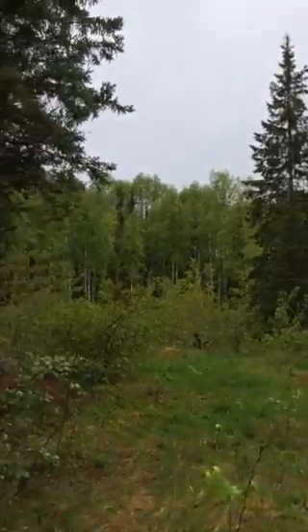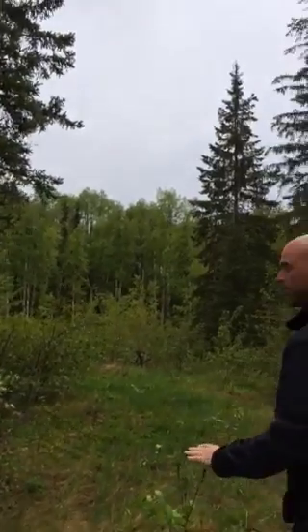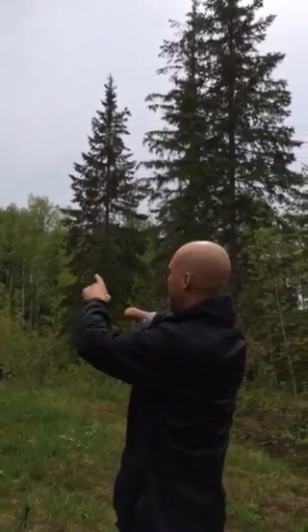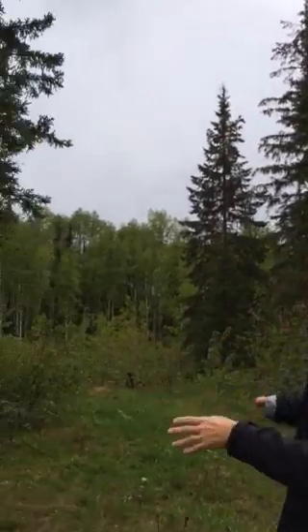This is in Ainsworth on Catherine Drive, Lot 12. You can see nice stands of birch everywhere, some very attractive trees. From the road here on Catherine, somebody has pushed in the makings of a road, and you can kind of see off here a building site where it opens up a bit.